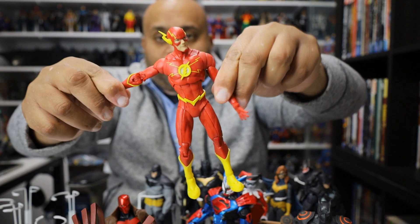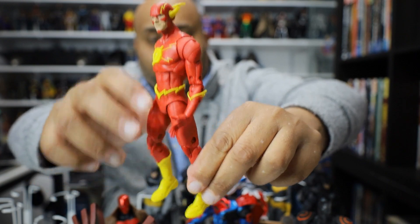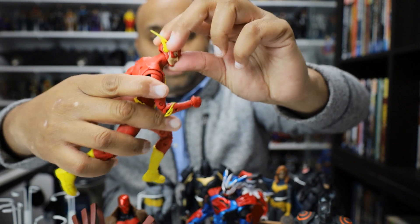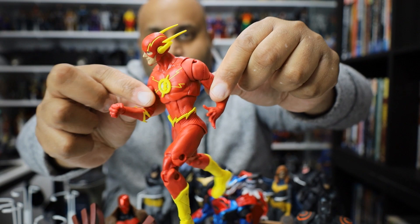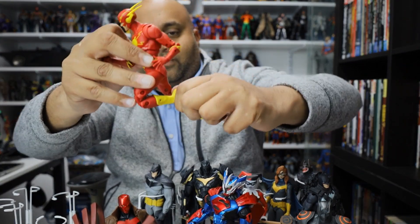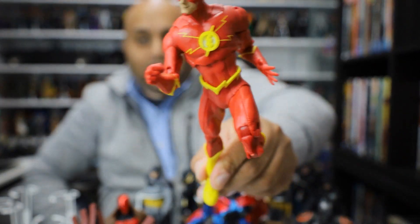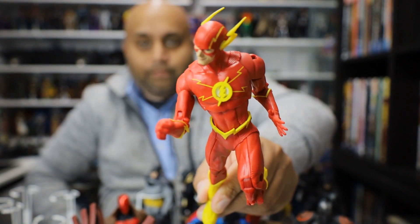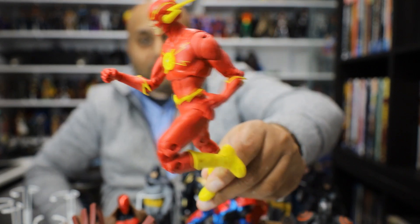Here is the Flash — McFarlane Toys' first stab at the Flash, and he nailed it. This is such a cool figure. Love the articulation, love the way he moves, love the quality of the suit, and the wings on his helmet. It's just a really awesome figure. I can't wait to see the Reverse Flash version of this, which I'm sure they will do. Rob DeToys did a composite of this figure showing how it might look as the Reverse Flash — go check it out on his Instagram page.